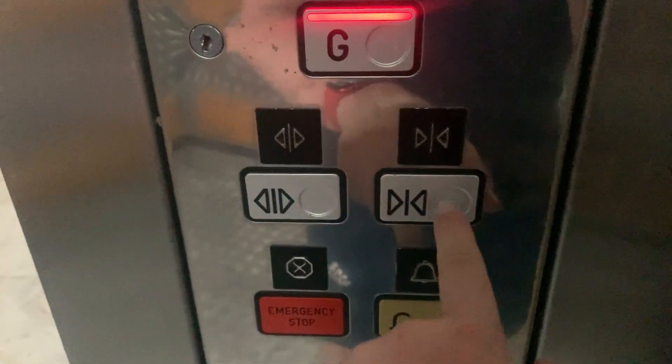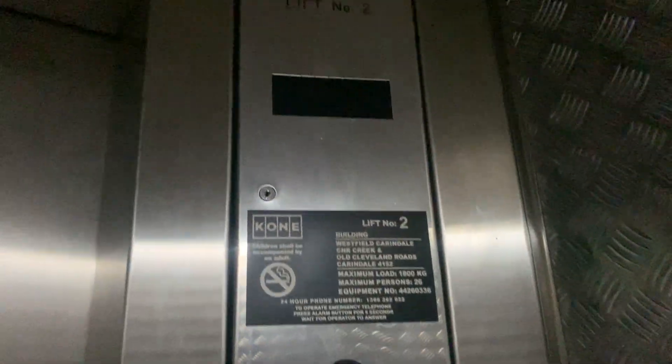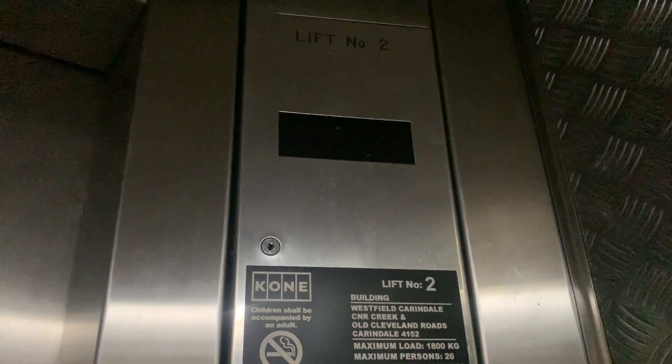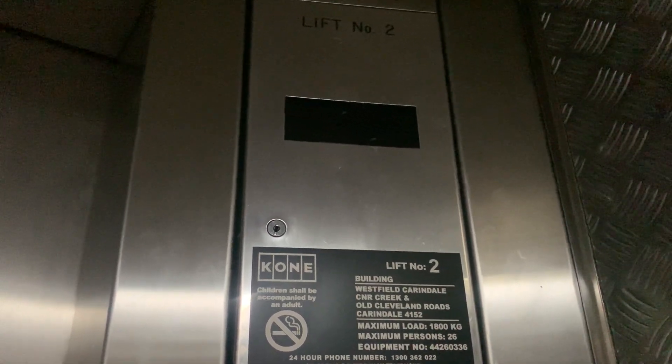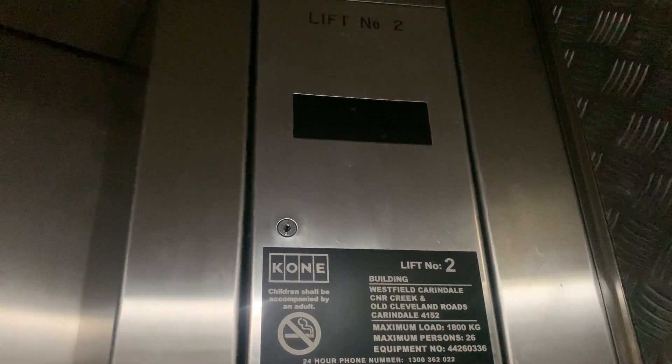We'll go down to G. Yeah, no — door-close doesn't work apparently. Here we are at G.